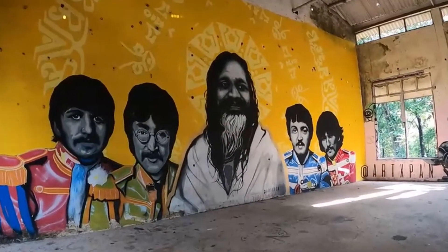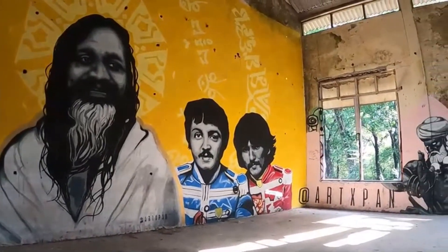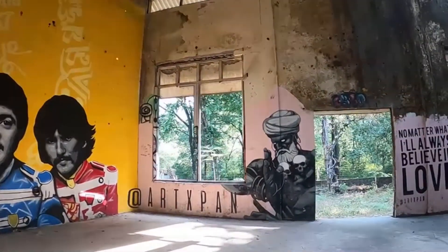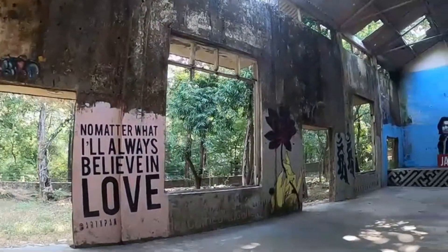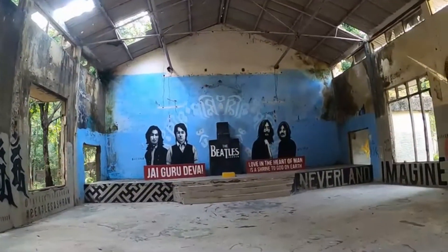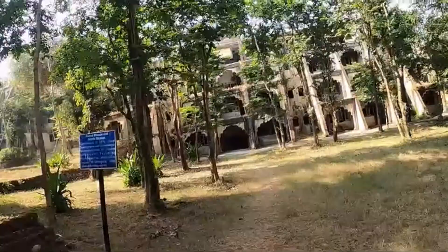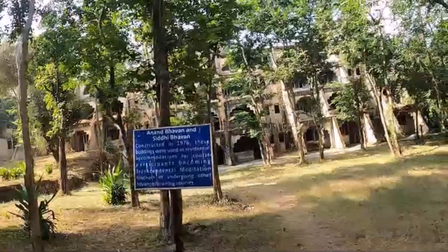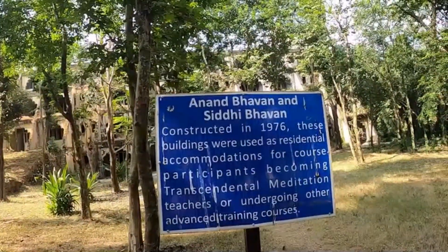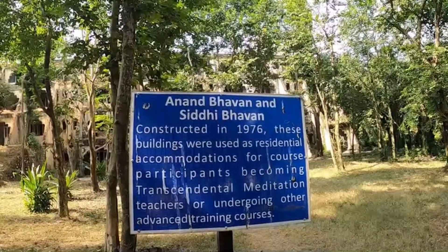So here we can see the beautiful paintings. And here is the Beatles' Band area. Here is Anand Bhavan and Hindi Bhavan, which was constructed in 1976, and they were used for residential accommodation.